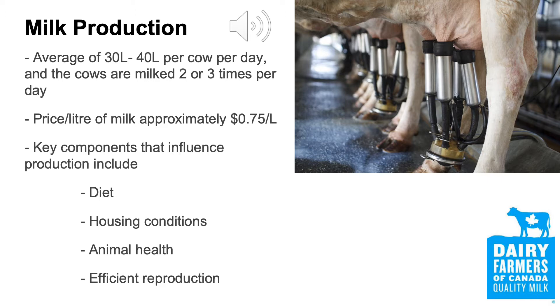Beyond the diet, management plays a key role in the amount of milk produced. Three key management components of maximizing production while minimizing vet bills include housing conditions, management of animal health, along with efficient reproduction. Having adequate housing and animal health are directly correlated. Animals must always have fresh drinking water and quality forages available to them. Other important things include ventilation, lighting, and cleanliness of stalls and bedding pack.